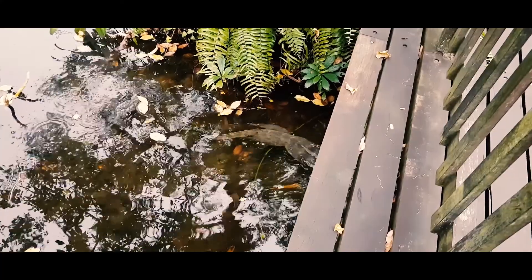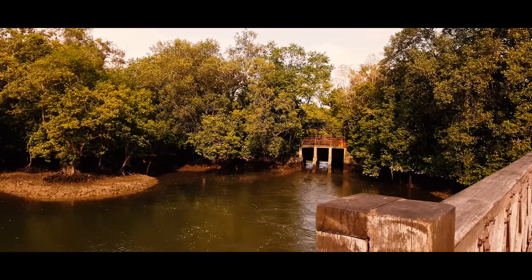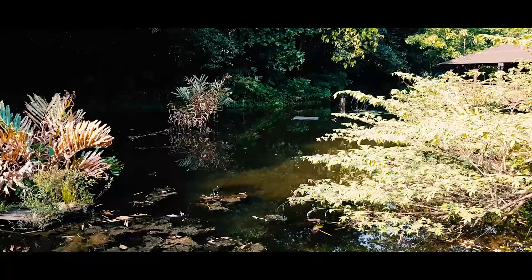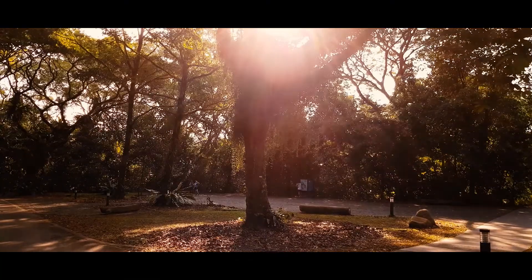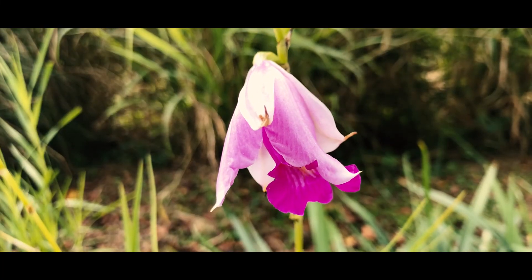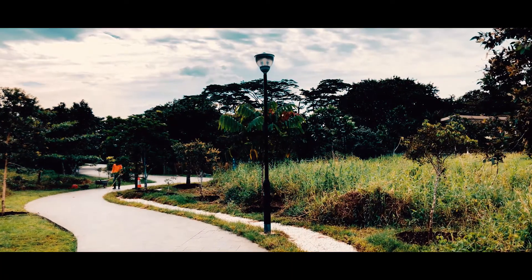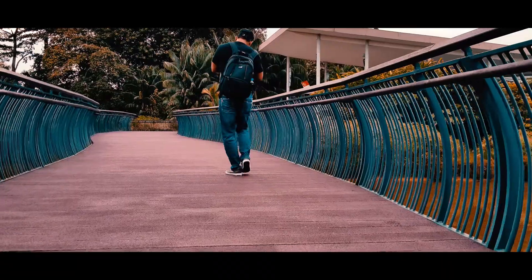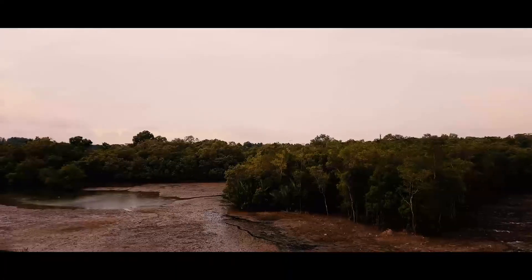Since then, Sungai Buloh has expanded to include 202 hectares of mangroves, mud flats, ponds and forests, providing an even larger sanctuary for the flora and fauna that call it home. This includes a newer extension that houses a brand new visitor center and new trails for visitors to explore and enjoy.